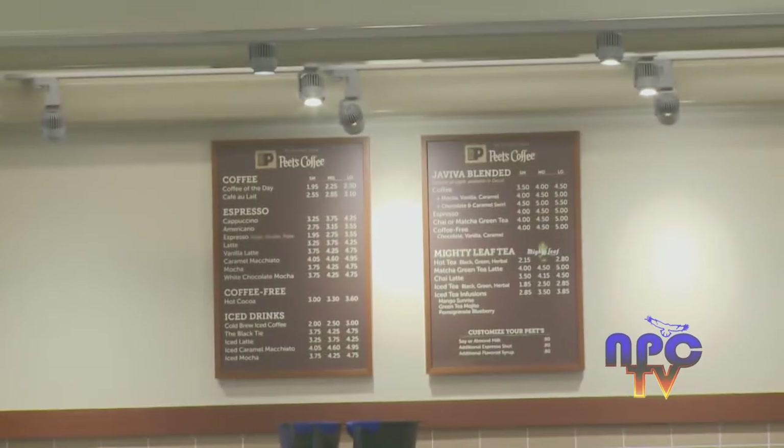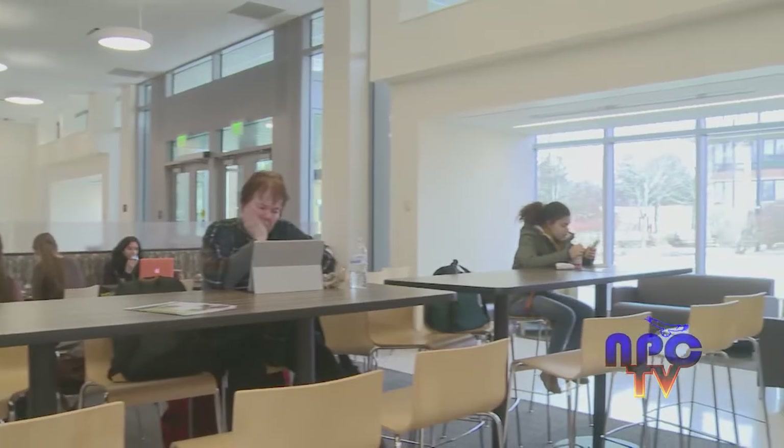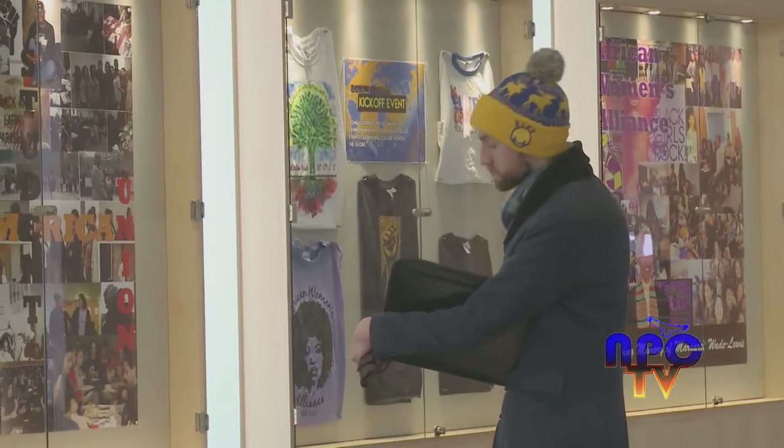Another addition to the library is Pete's Coffee and Cafe area, which allows students to study, snack, and socialize while taking in the surrounding display cases of student artwork and activism on campus. This is where students get to put up their work and share it with the whole campus.